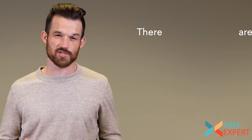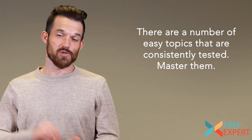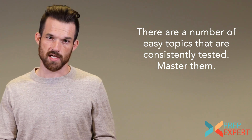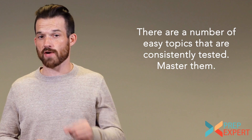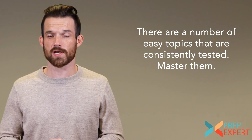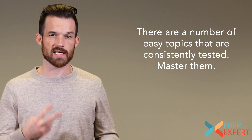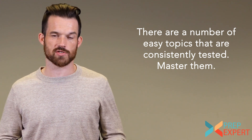My third tip for the ACT math section is to always hit your layups. In basketball, a layup is a short, easy shot — if you miss one, it's really costly for your team. In the ACT math section, you've got to make sure you get the easy questions correct. You can bet there will be questions on unit conversions, basic arithmetic like fractions and percentages.